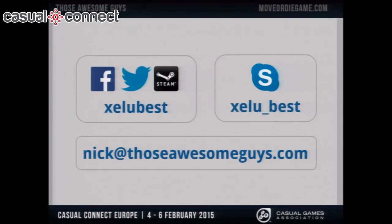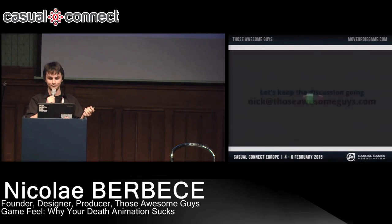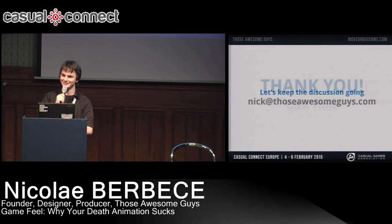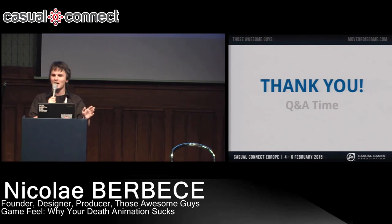Sadly, I don't think I have any time to mention the other things — there are a lot of things you might have missed. However, we can continue this discussion. You can find me on Facebook, on Twitter, on Steam as Xelubest, on Skype, and email for those who still use email. Move or Die is currently in early access on Steam, and you can also play it in the IndiePrize section. Come there and we can talk more about game feel. Let's keep this discussion going. That was it — thank you for having me. Hope you enjoyed the presentation. Any questions? If you have any, you can find me at my booth.